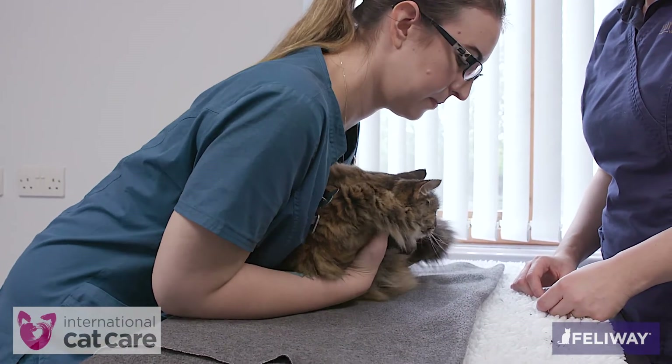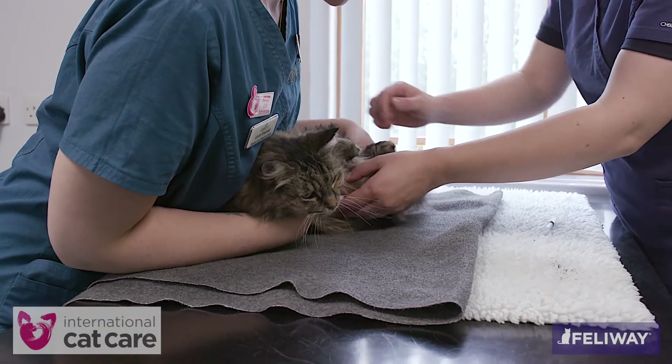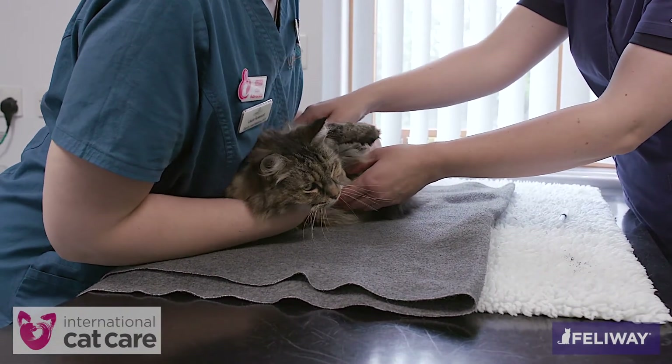Cystocentesis can be performed with the cat standing or in lateral recumbency using gentle restraint, depending on what position the cat feels comfortable with.